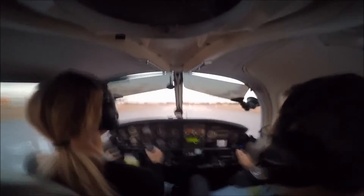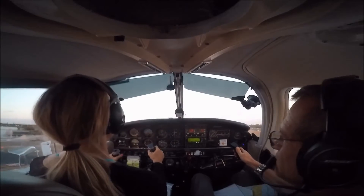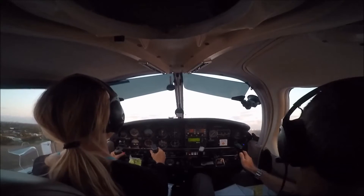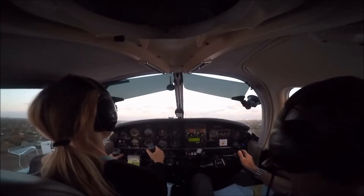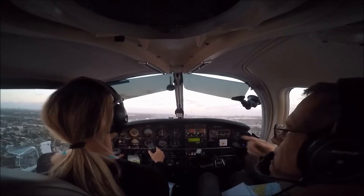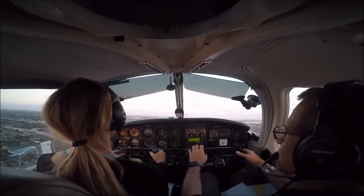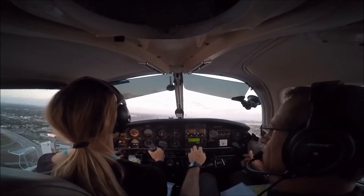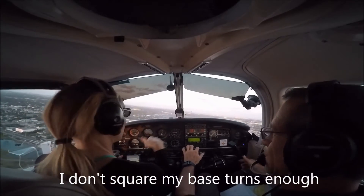Short field takeoff, we rotate at 60 and pitch for 64. Traffic 11 to 12 o'clock, 2 miles northbound. How cool is that! 24 Quebec, say intentions. I'd like to do one more touch and go, then we're going to depart up University Drive to the north. 24 Quebec, make left traffic, runway 10 left, touch and go.